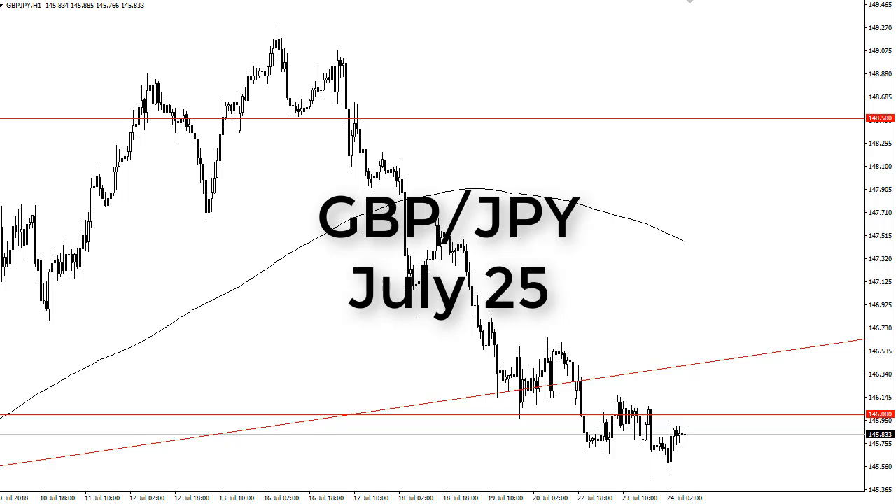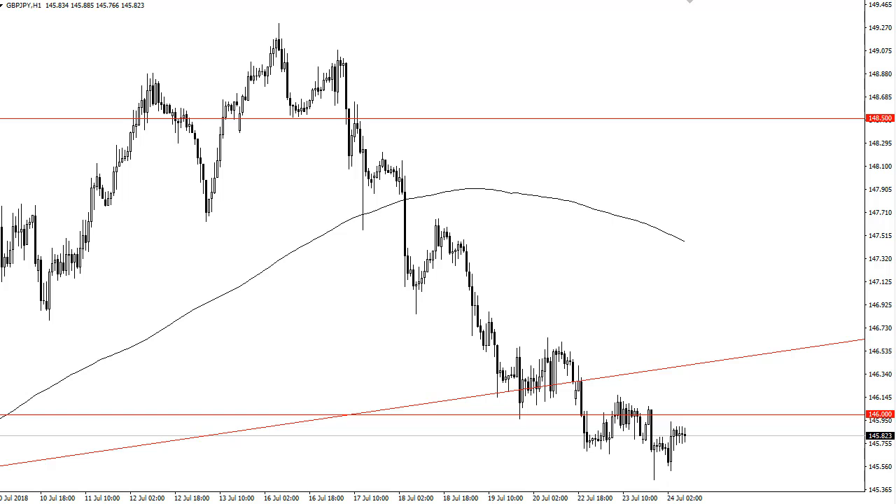From FxEmpire, this is Christopher Lewis looking at the British pound Japanese yen pair for the 25th. You can see that we have initially dipped and then turned around to basically hover just below 146. I think that this market continues to be difficult, mainly because we have so much political drama in the United Kingdom about the Brexit.